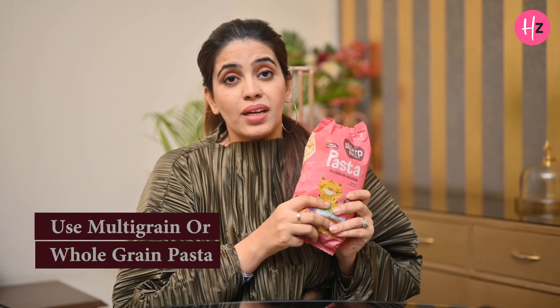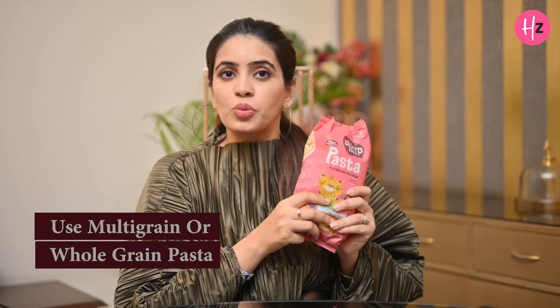For example, here are a few smart swaps. This pasta is not a maida pasta, it's a multi-grain pasta, which I use for Eddy. I also use millet noodles rather than regular noodles. You can also give them homemade potato fries rather than market fries. These are some healthy alternatives I give Eddy.